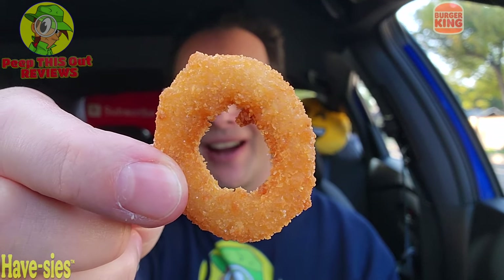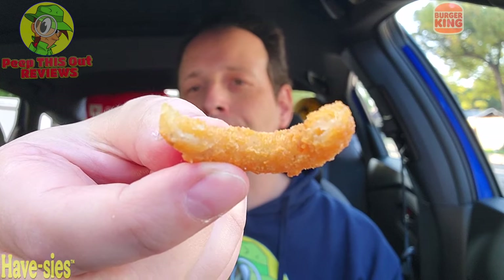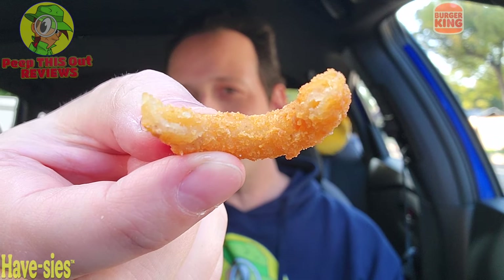I love the onion rings over here — very nice. That unmistakable BK flavor, crispy outer coating, a little ring of onion in there — as you can see, very nice.